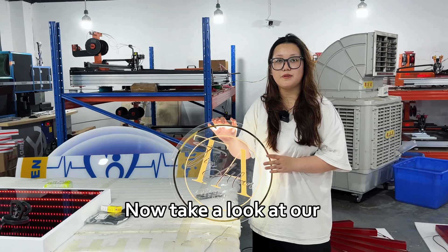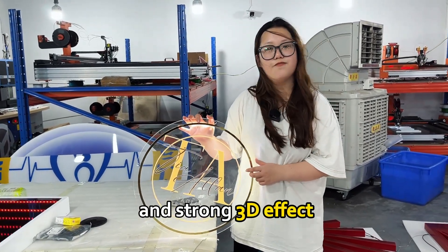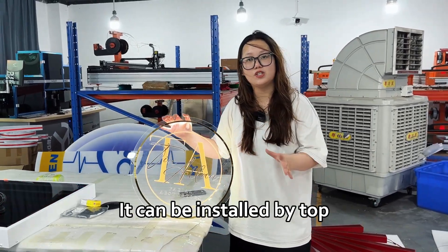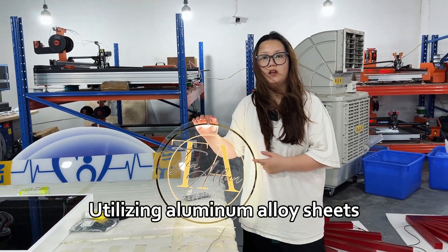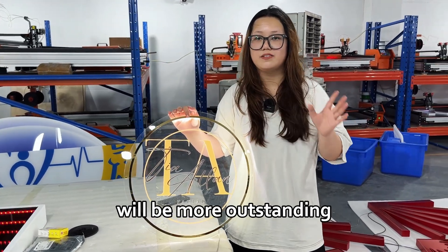Now take a look at our full-color track channel letter with easy installation and strong 3D effect. I believe it will be perfect for a store sign. It can be installed from the top, bottom, and back, with multiple sizes available. All the zinc and aluminum alloy sheets are anti-corrosion and rust-resistant, and the performance will be more outstanding.